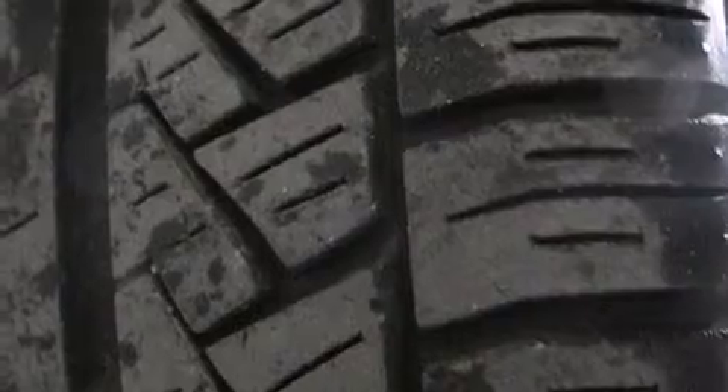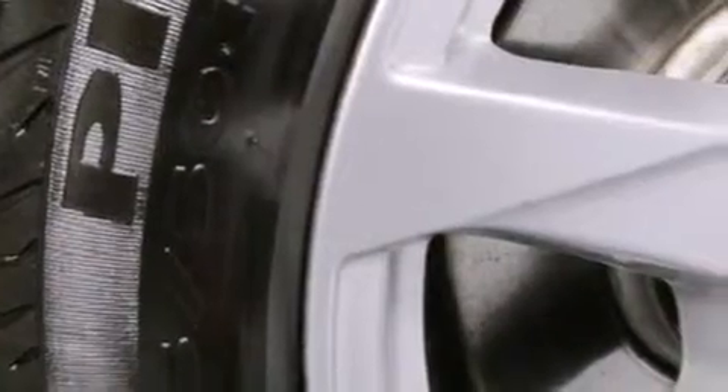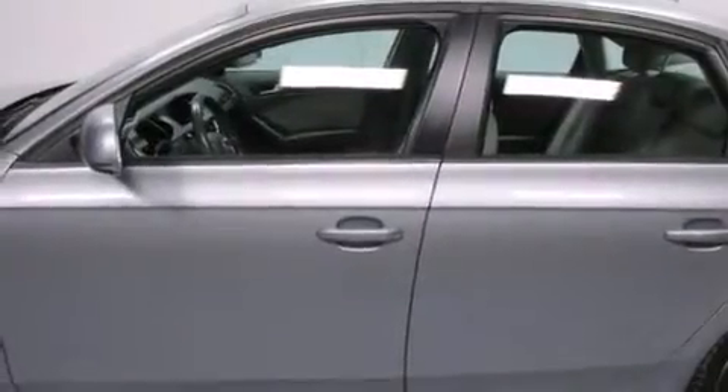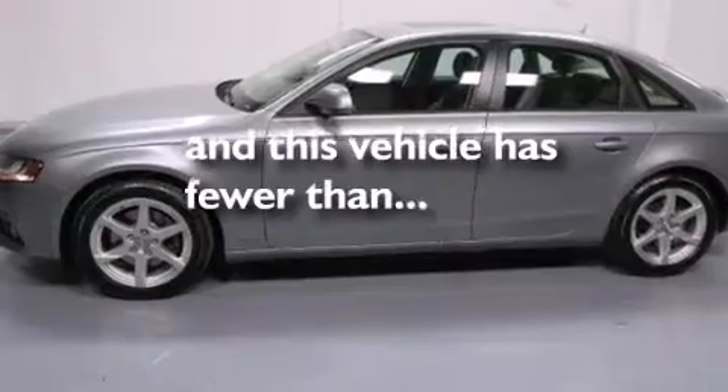The following features are also included: heated seats, air conditioning with automatic climate control, cruise control, leather seats, front and rear floor mats, front airbags, rear seat child-proof door locks, a split-folding rear seat, full-power accessories, and this vehicle has fewer than 61,000 miles on the odometer.